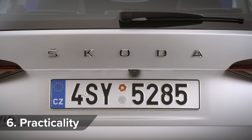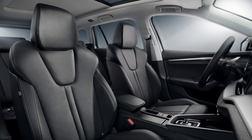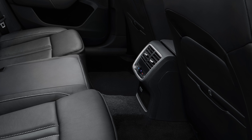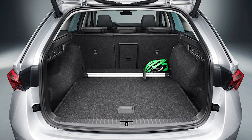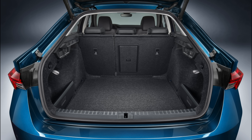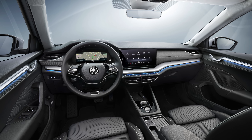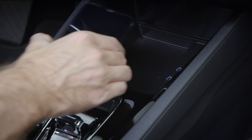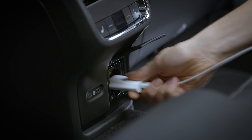The new Octavia is longer and wider than the old model, so it'll definitely be the most spacious family car you'll get for the price. Up front there's loads of room for tall adults, and knee room in the back has increased by 5mm. The estate has a bigger 640-litre boot — up by 30 litres — while the hatchback has grown by 10 litres to 600 litres total. The cabin is packed full of small storage areas, and you can have up to 5 USB-C sockets to keep your family's devices charged.